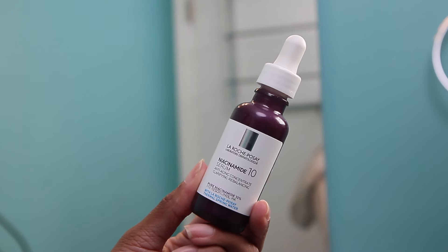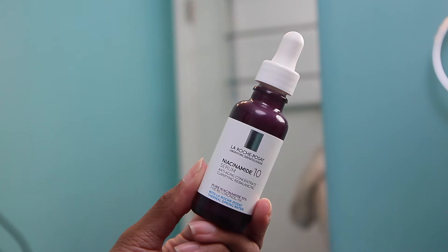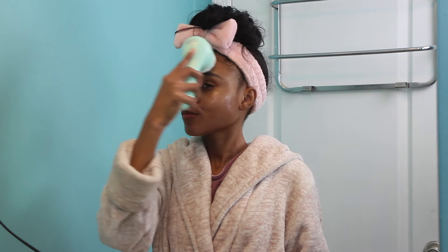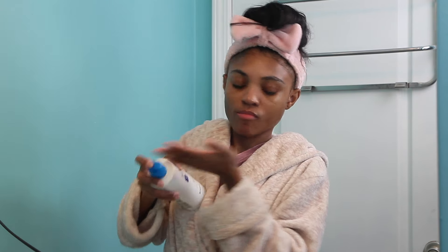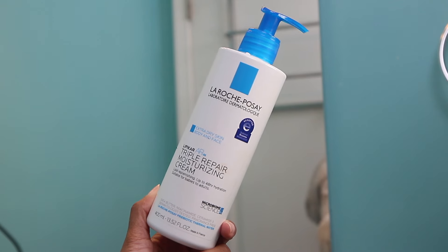After that I'm applying the La Roche-Posay serum — it's an anti-aging concentrate clarifying rebalancing serum. I'll link it below. I am literally obsessed with this stuff; it makes my skin feel so buttery and smooth — one of my new favorites in my skincare routine. Then to get even more moisture I'm adding the La Roche-Posay Triple Repair Moisturizing Cream on top, just to layer in a little extra hydration.